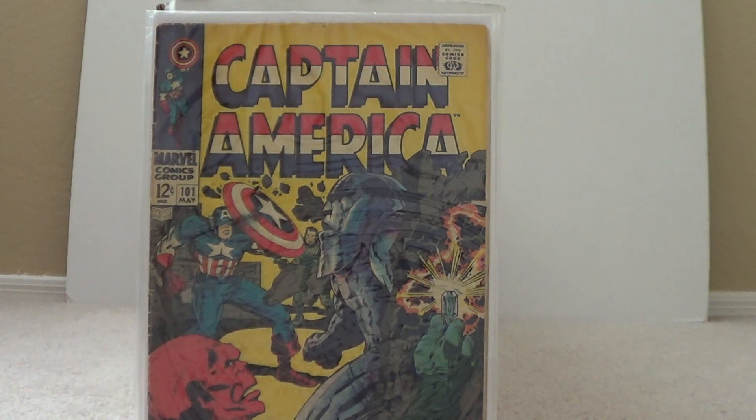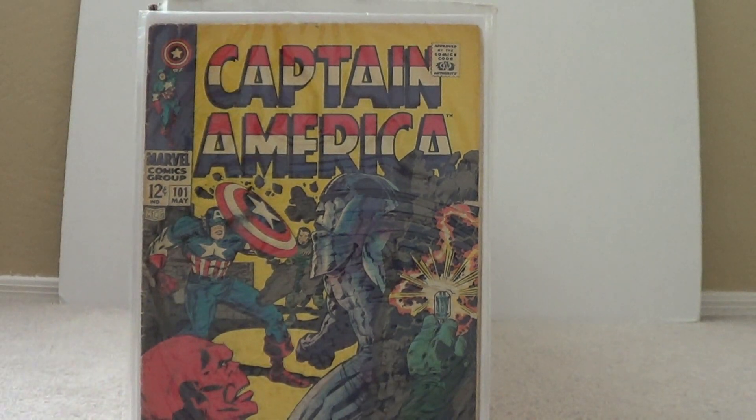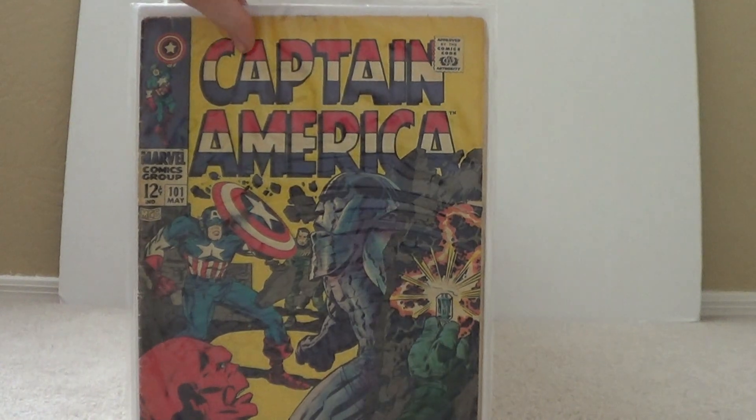The first one is from eBay — it's Captain America 101, as you can see. Really cool cap cover with the Sleeper and the Red Skull.